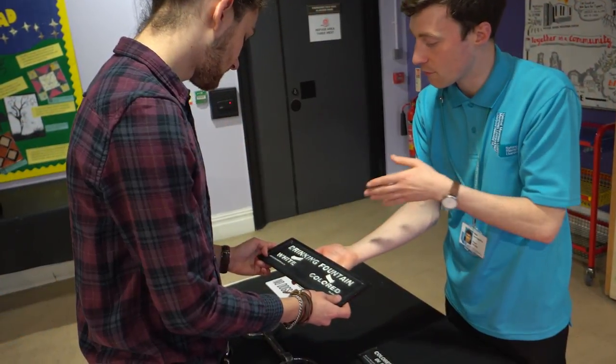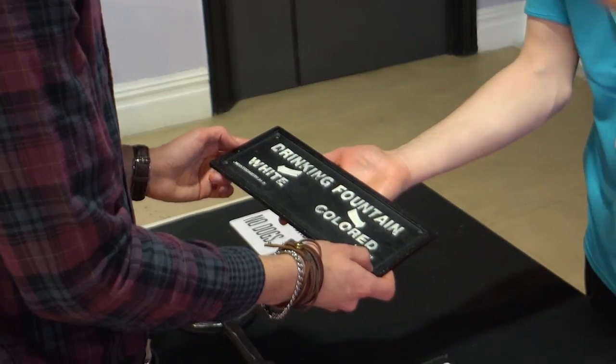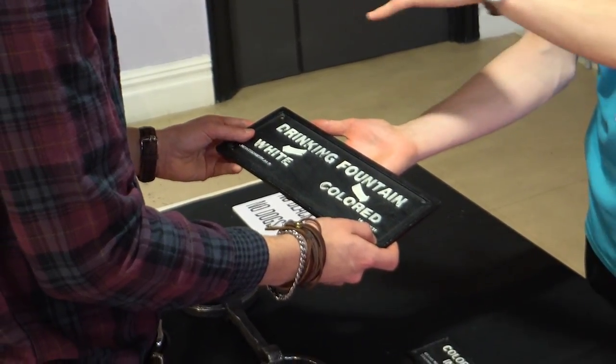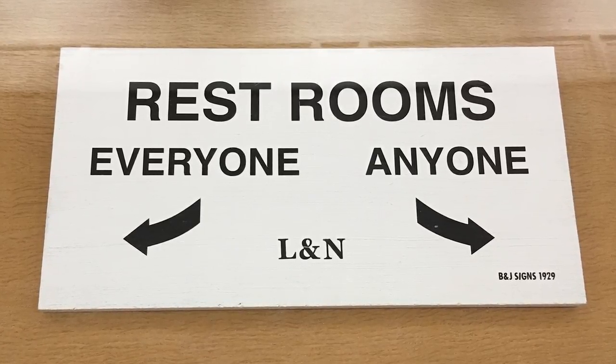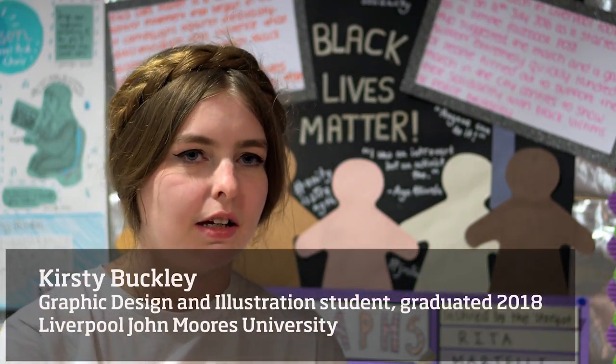I wanted to do something to do with typography because I really like the typography of that era. I noticed in the museum the segregation sign for the restrooms, and I thought it would be quite interesting to replicate that but for a modern society that's a lot more accepting of equality — representing that in the sign but keeping it authentic in terms of style and method. A lot of what I expected to be done was posters and booklets, but I wanted to do something different.